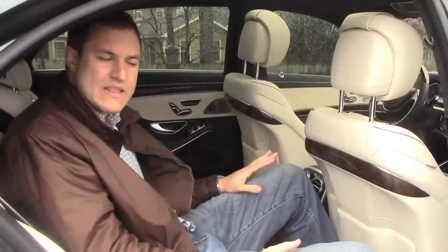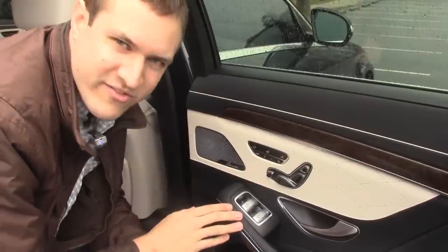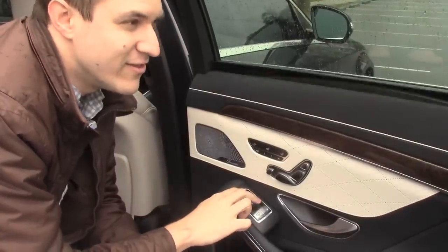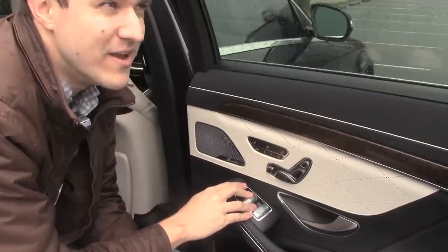Speaking of the back seat, each rear passenger has 15 buttons to choose from on the door panel. These four are simple: you have the sunshade and, of course, the window.